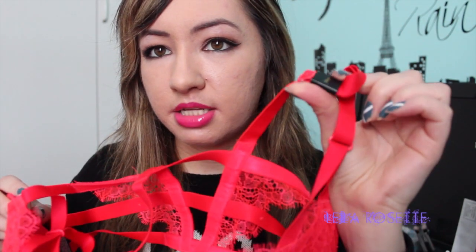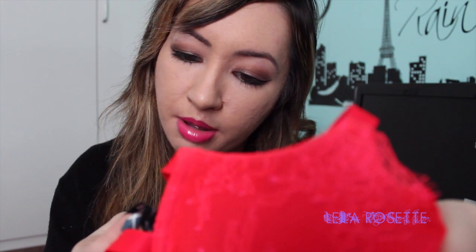This one doesn't have a tag — just the size tag. It's called the Just Push Up. It's not from the Dream Angels line; I think it's from their Just Victoria line. That was $39.99 — I don't know what the original price was.